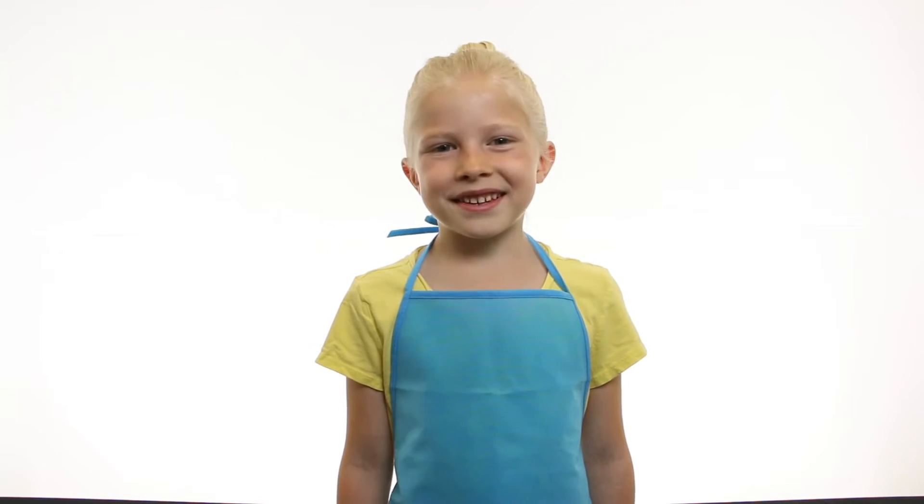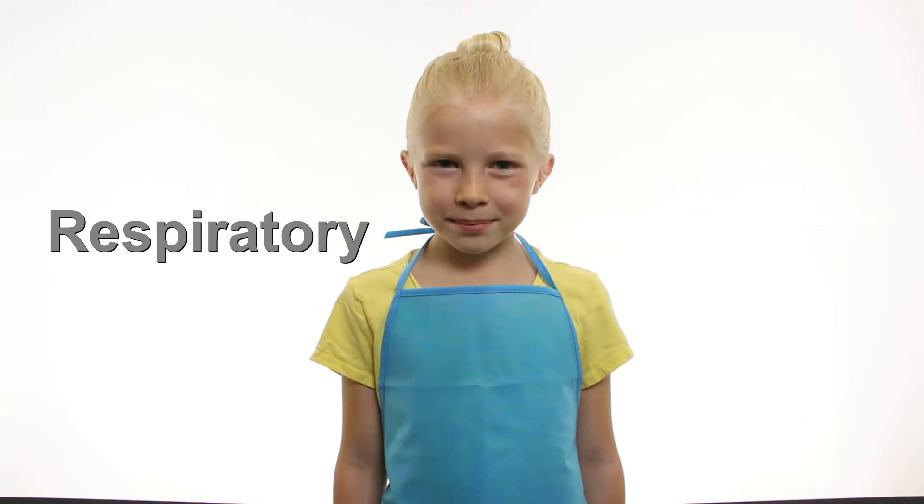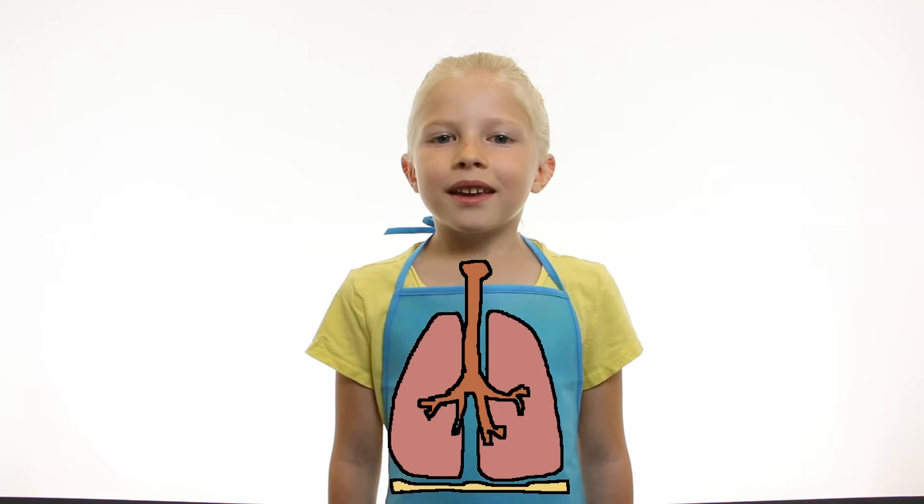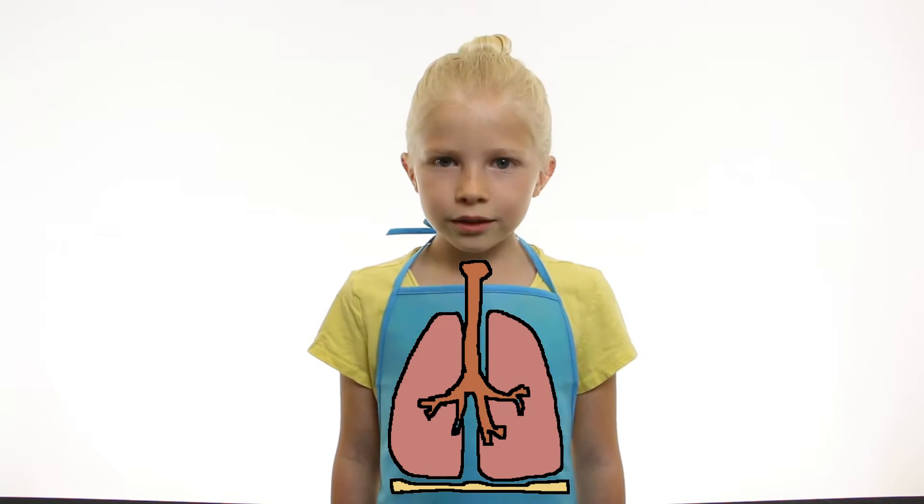Hello, welcome to Science Kids. Today we're going to talk about the respiratory system. The respiratory system is a part of your body that includes breathing.